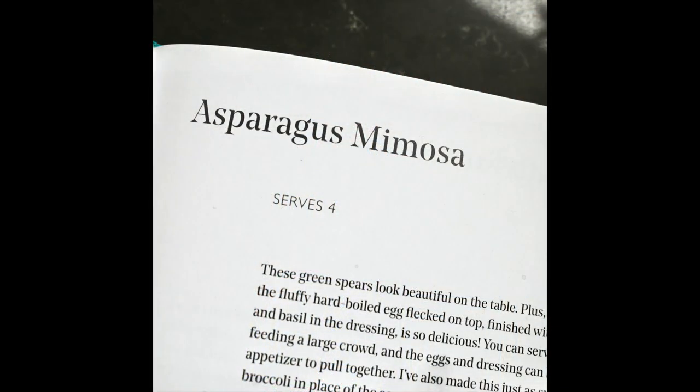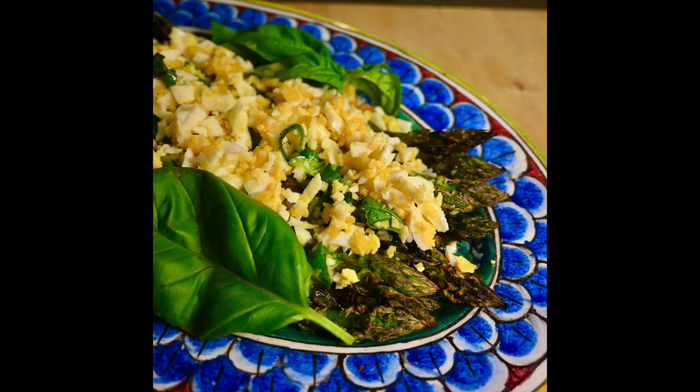From the spring menu, the recipe I chose is called Asparagus Mimosa. It is asparagus season right now, so get that fresh local asparagus while you can. You roast or grill the asparagus, and the mimosa part involves hard-boiling a couple of eggs and chopping them finely so you get this white and yellow mixture that you sprinkle on top. You make a dressing with lemon juice and basil — it's a fantastic, light spring dish.